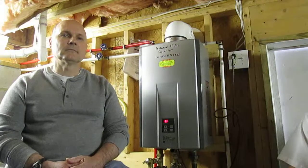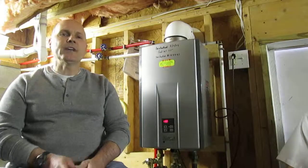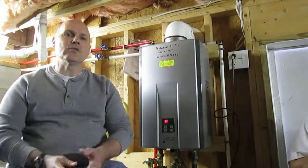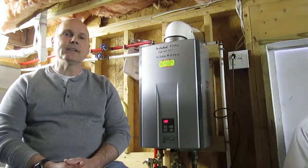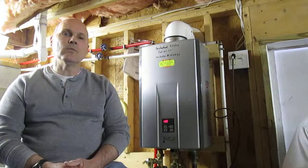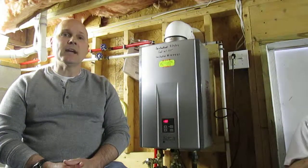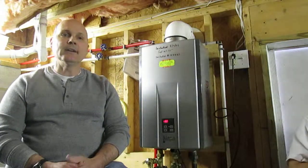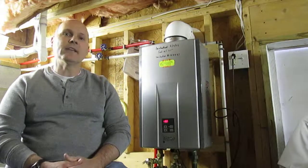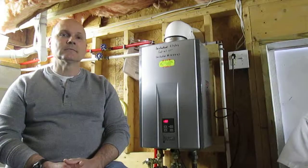What have you learned from having a tankless water heater? You can't just turn the water to a trickle in the shower because it'll shut off the heater — it requires a certain minimum flow to run. But we've adjusted to that. On the positive side, we can take two showers at the same time and never run out of hot water, and flushing the toilet doesn't affect its operation at all.